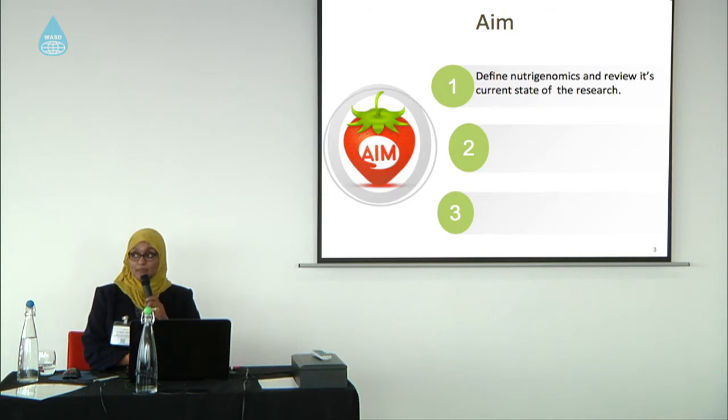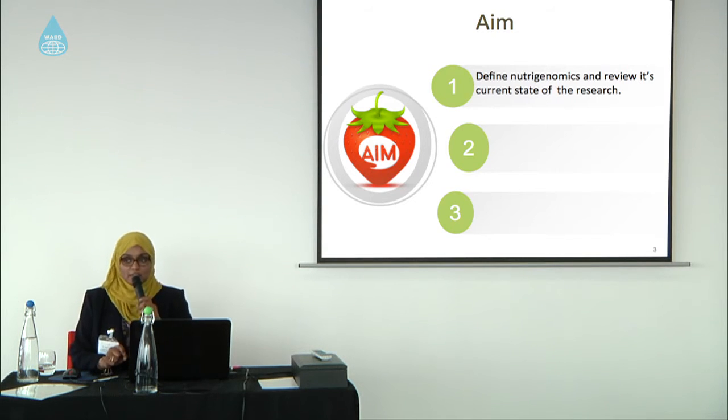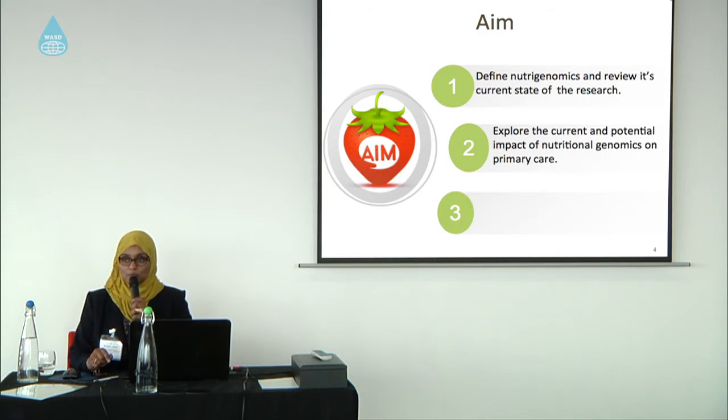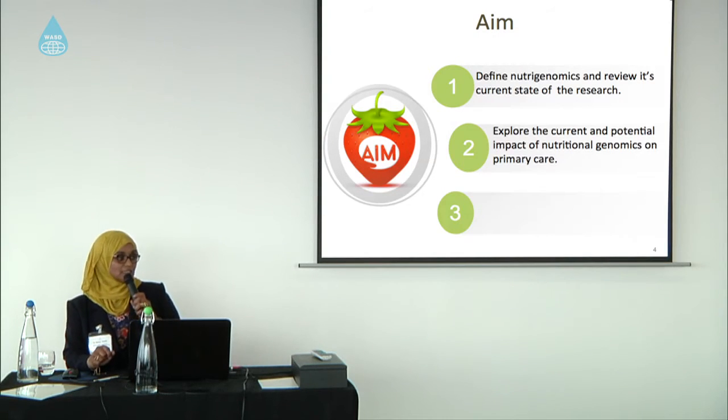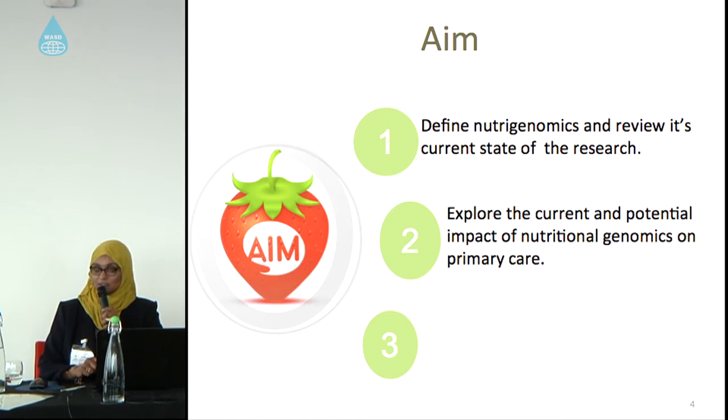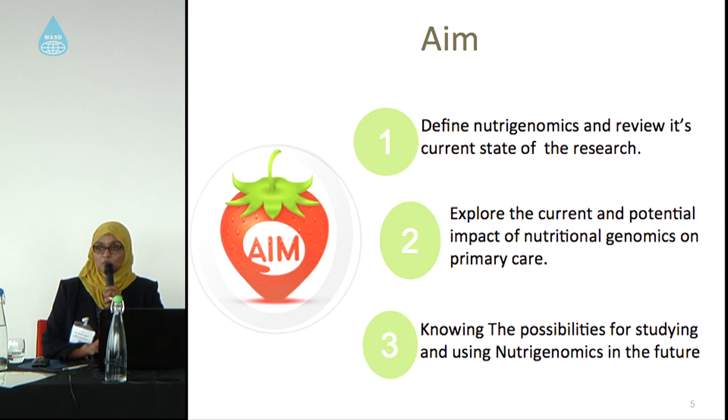The aim of this study is to define what nutrigenomics is. We will go in depth into the definition of nutrigenomics and review its current state in research. I will also explore the current and potential impact of nutritional genomics on primary healthcare, and we want to know if there is any possibility to study and use nutrigenomics in our life and health.